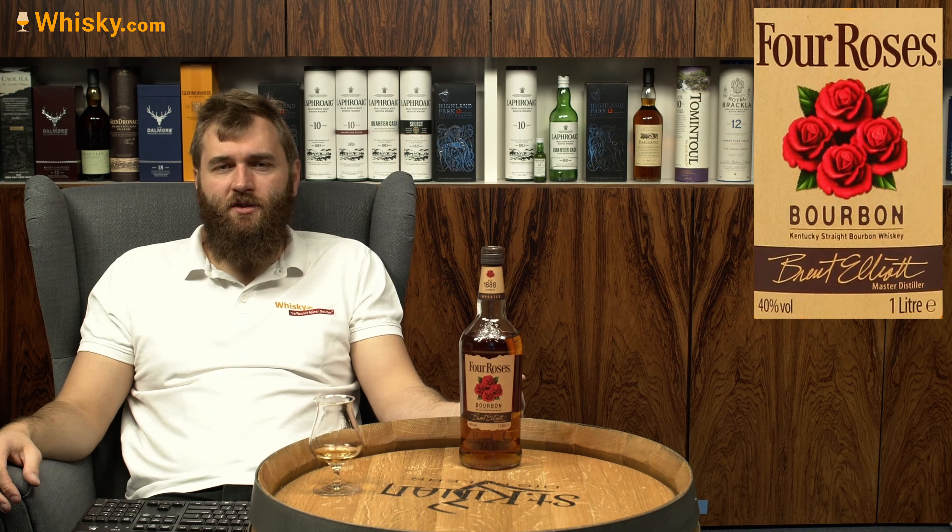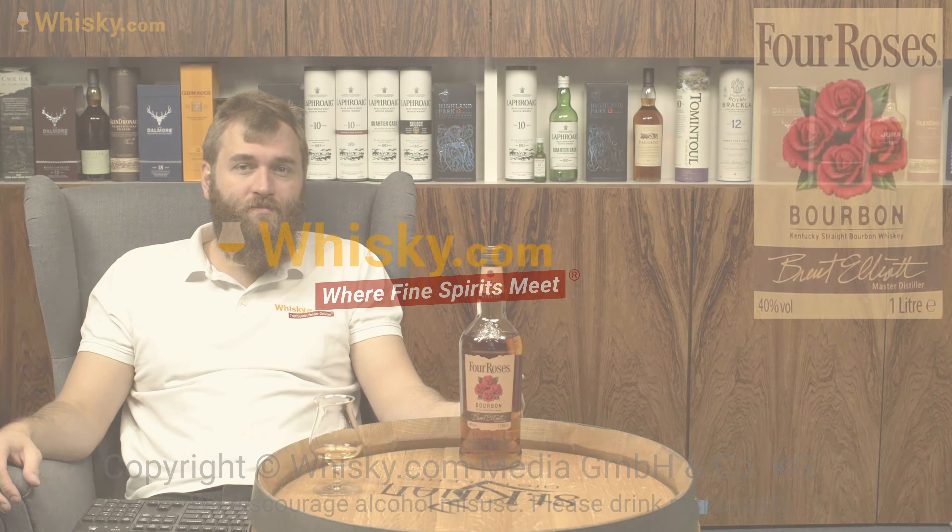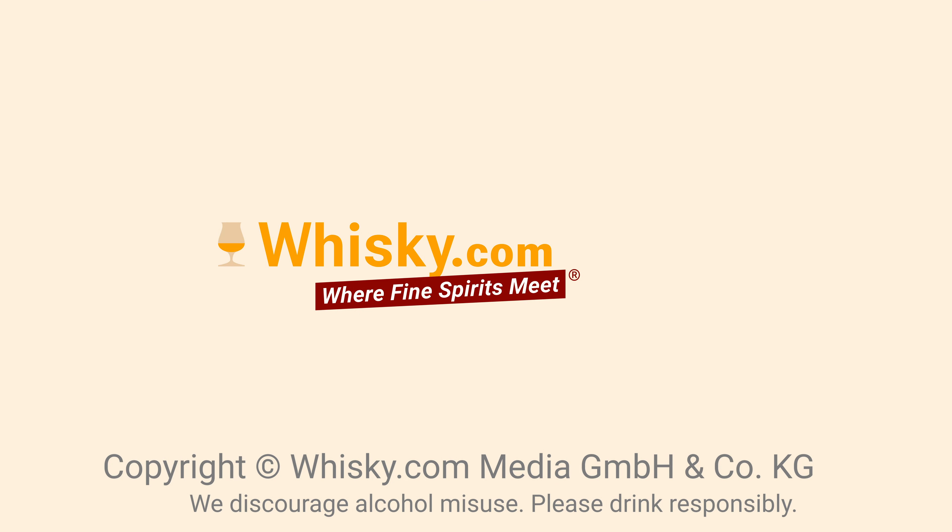That was it for the Four Roses Yellow Label from Whiskey.com. Thank you very much for watching, and if you found this video interesting, please feel free to share it with your friends. See you next time.